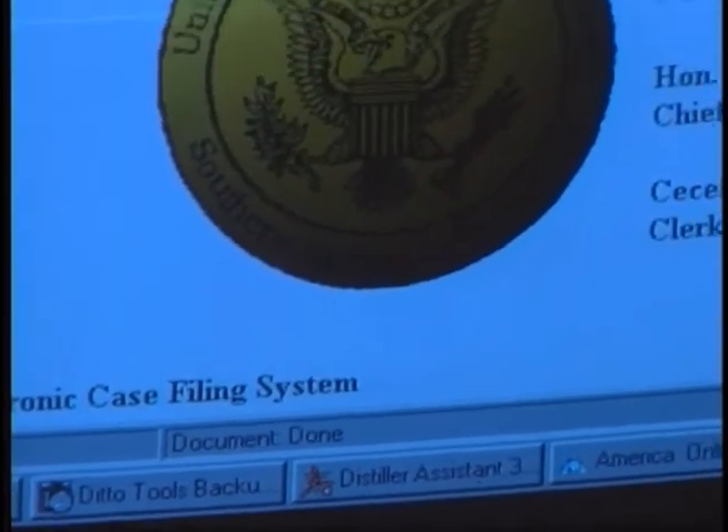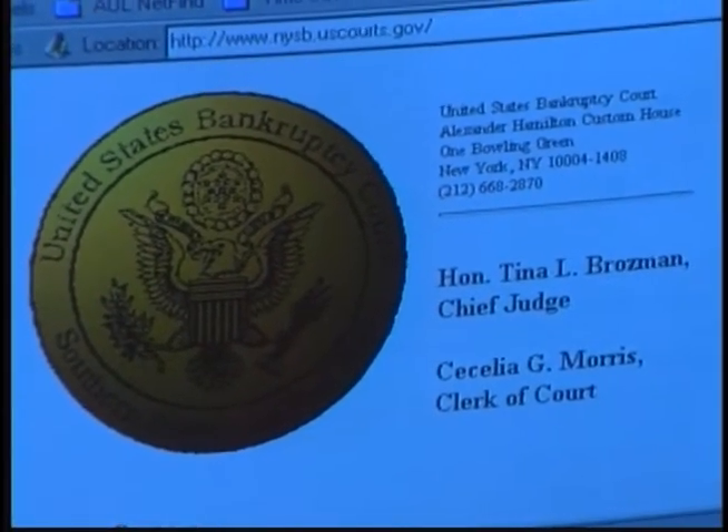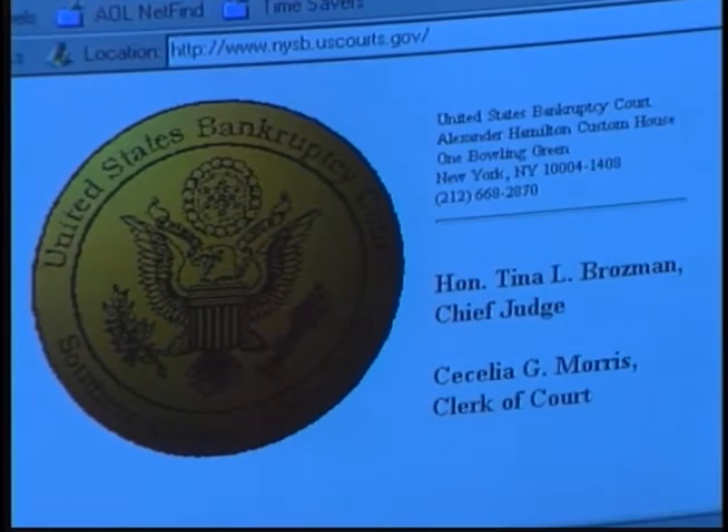The greatest impediment to the bar's utilization of electronic case filing is their lack of familiarity and understanding of the system. Because of not knowing much about this new type of filing, I did hesitate. Garcia overcame his hesitation with the help of the Southern District of New York bankruptcy court staff. When the Chapter 7 filers realized they were actually saving time or money by doing it in their firms, they became avid fans of the system.